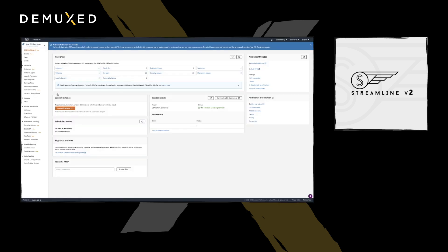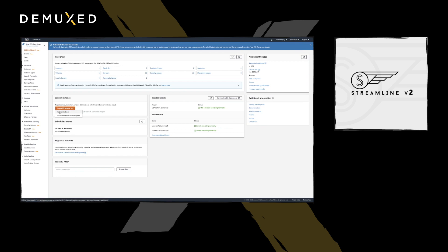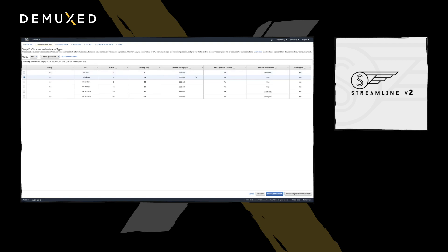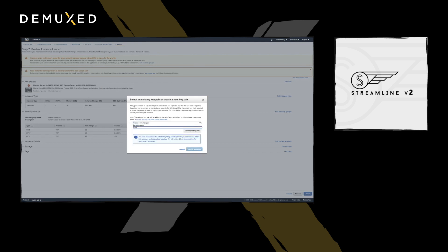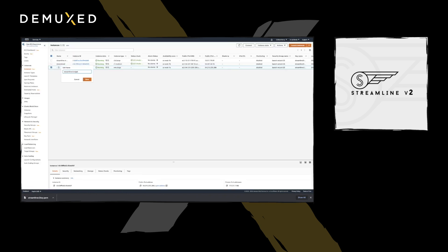Step one is to go to the EC2 console and confirm you're logged into the data center closest to you, then launch an instance. Select the AMI as Ubuntu 20.04. Now find your instance type — this determines your instance's speed and resources. For our use case, we'll be using M4XLarge. The larger your origin server, the more edge service can pull from your origin simultaneously before overwhelming it. Next, configure the security group: enable HTTP streams from port 80 over TCP. Adding this rule allows the port to be open, and specify the source as anywhere — this is where your CDN will pull HTTP streams. Generate your key pair named 'streamline-version-2-origin,' download it, and launch the instance. Once launched, update the instance name and connect.